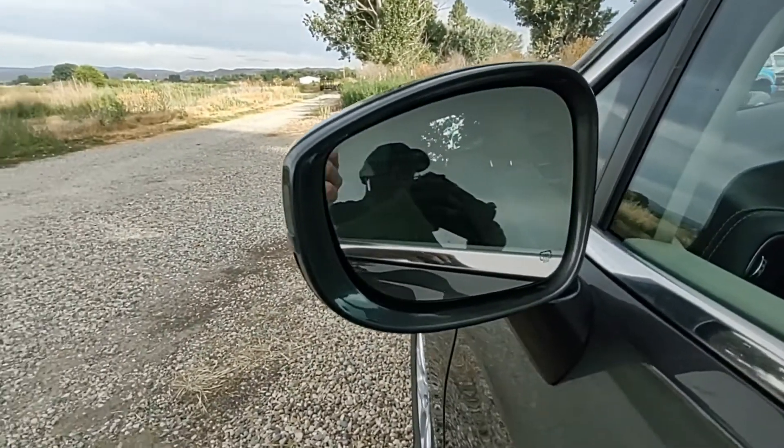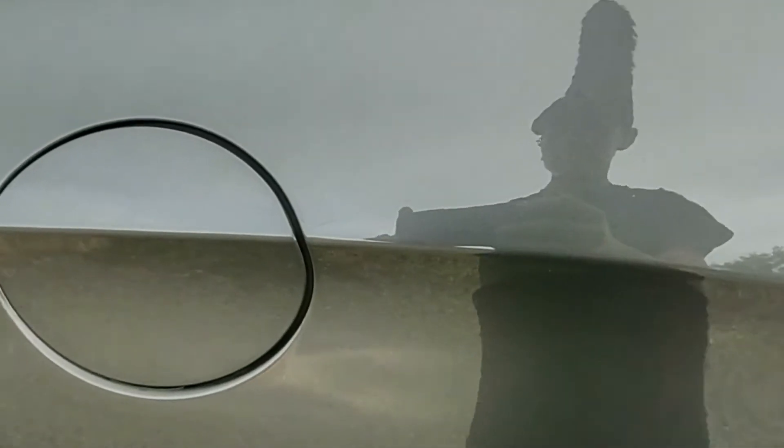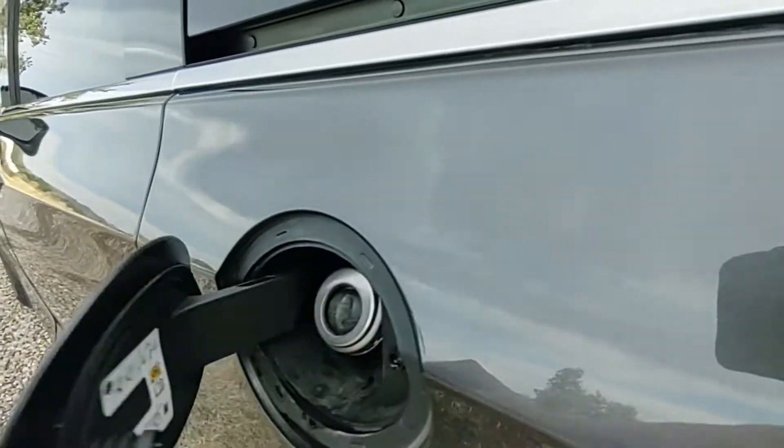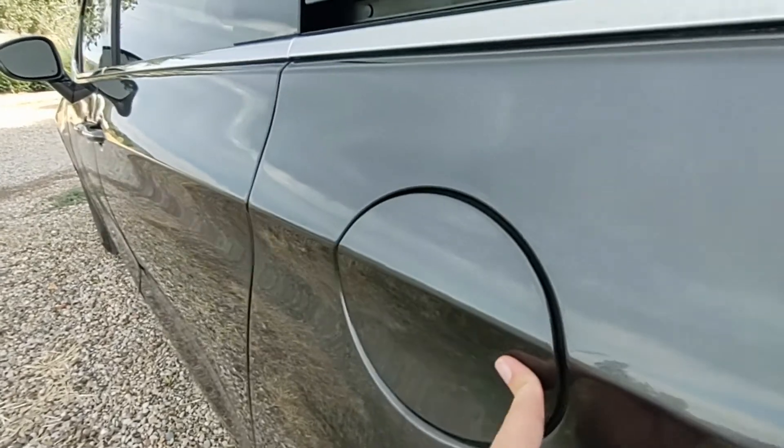It has blind spot indicators on the mirrors that turn orange when someone gets too close, and sensors are everywhere — when you get close to something the car beeps at you. It has 17-inch rims, roof rails, and nice chrome.